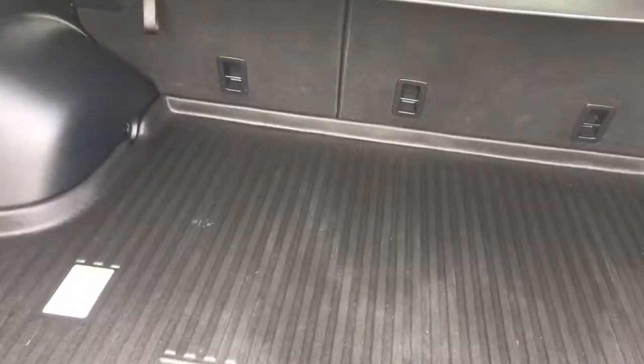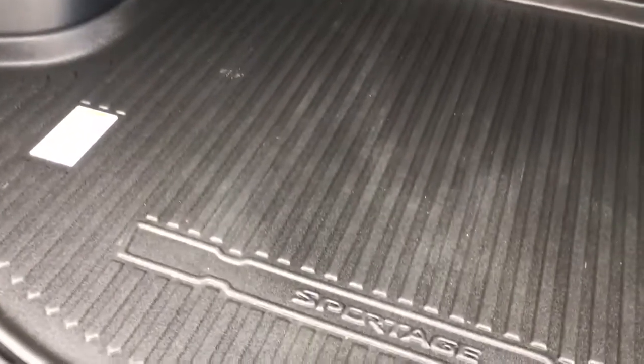As we come around to the back area, you can see you get tons of storage space — plenty of room for your golf clubs, groceries. You've even got a 12 volt power adapter back here.